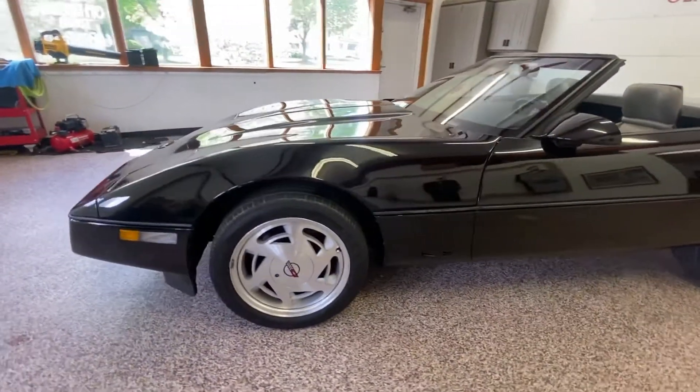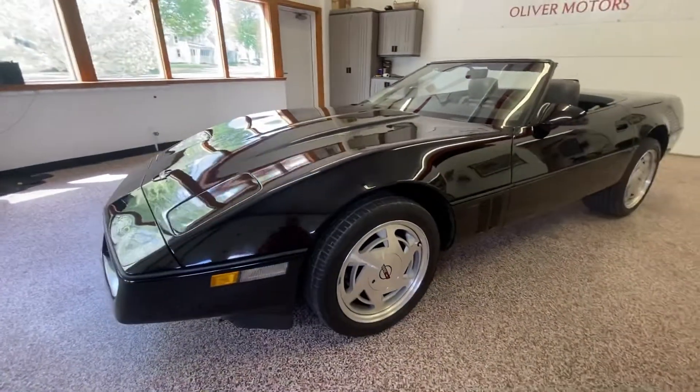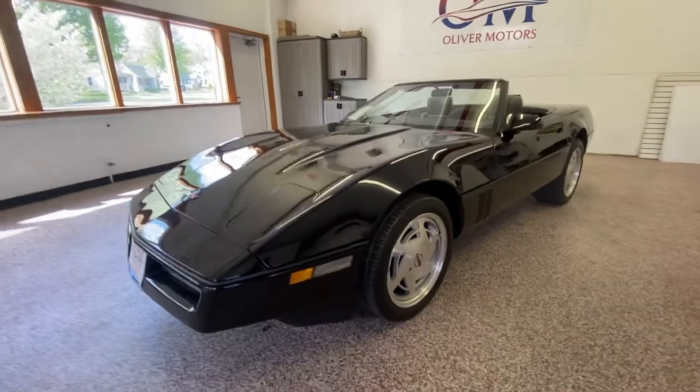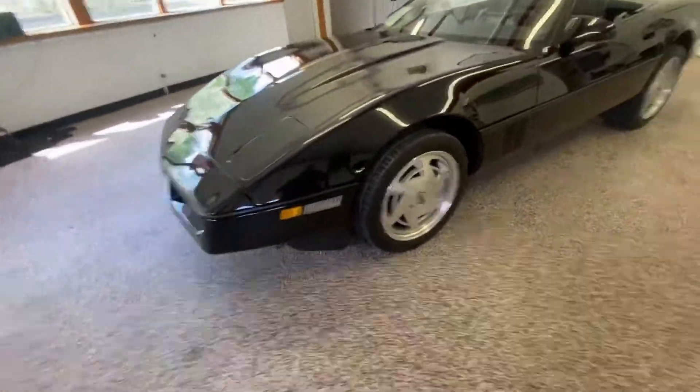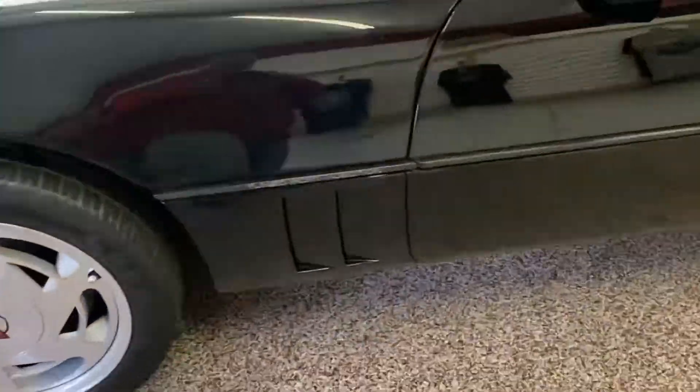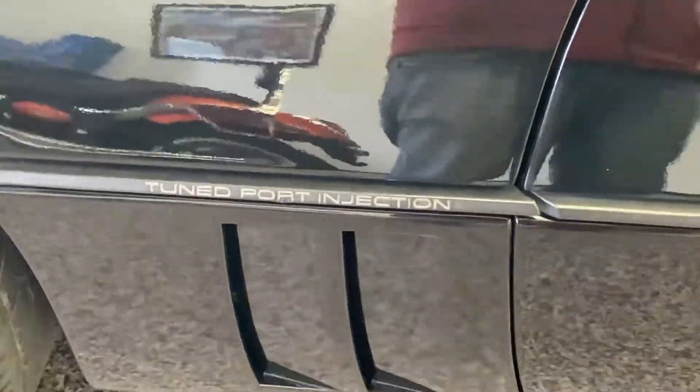As we walk around this gorgeous car, you'll see the design that Corvette has become so well known for over the years — lowered, sleek, sharp body lines, the Corvette alloy wheels, and tune port injection.